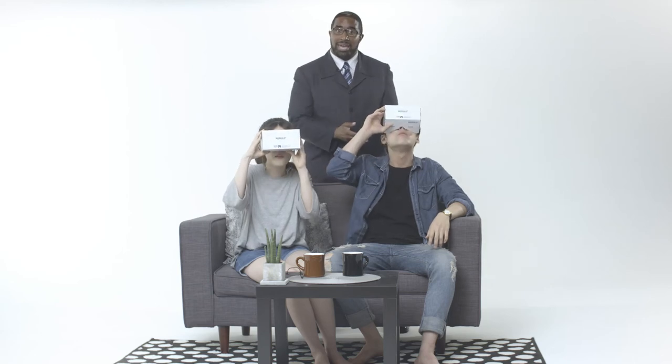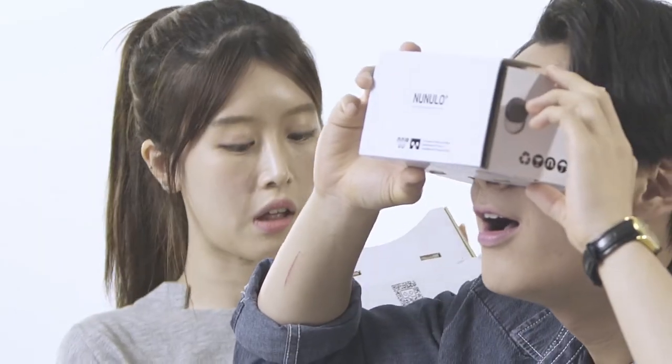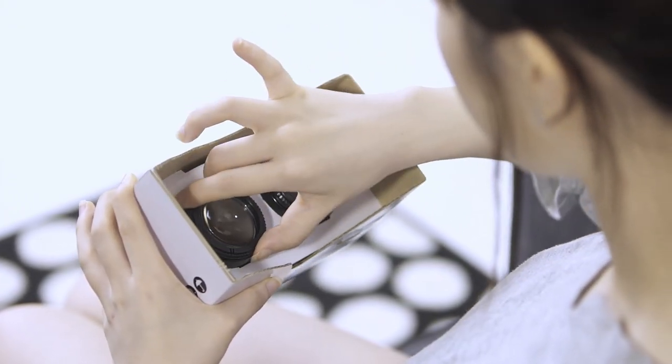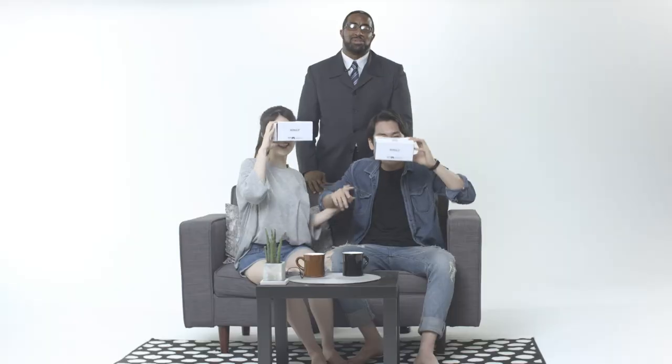Notice how subject A has no problem with our head mount. But when subject B tries it on, she has difficulty viewing the screen. By simply turning the knob on each lens, she can adjust it to her unique visual setting. And now she can enjoy the VR experience to her pleasure.